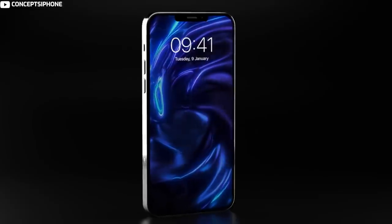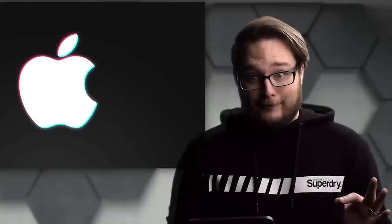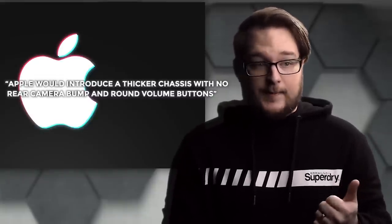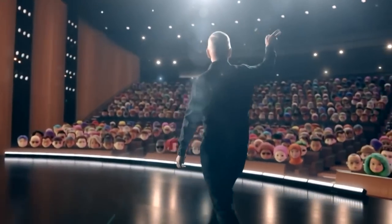Body design: the iPhone 14 models are expected to look like the iPhone 13 models with the same flat-edged design. Leaker John Prosser claimed that Apple would introduce a thicker chassis with no rear camera bump and round volume buttons, but his information appears to have been incorrect based on later rumors and part leaks.